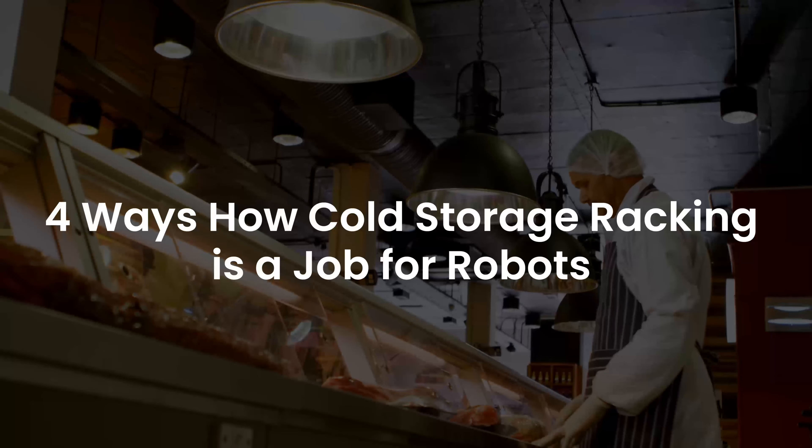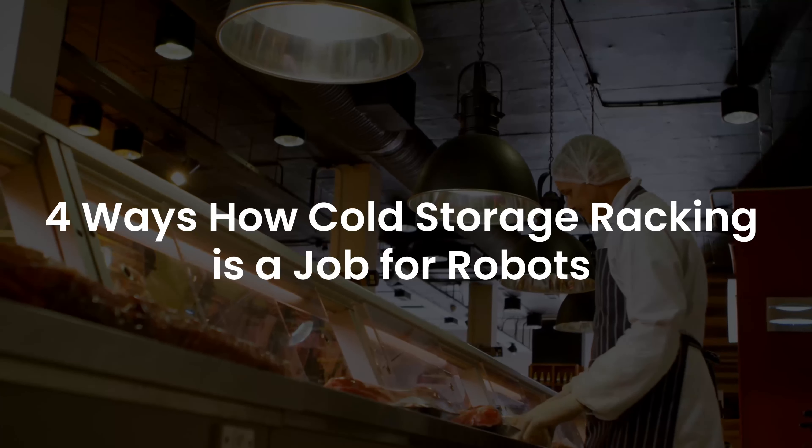4 Ways Cold Storage Racking is a Job for Robots. Even though challenges pose hurdles for companies dealing with cold storage, some robots are doing a terrific job overcoming them. They are well-equipped to meet customer expectations and internal needs. Here are four examples that explain how cold storage racking is a job made for robots, starting with preparing frozen foods more efficiently.